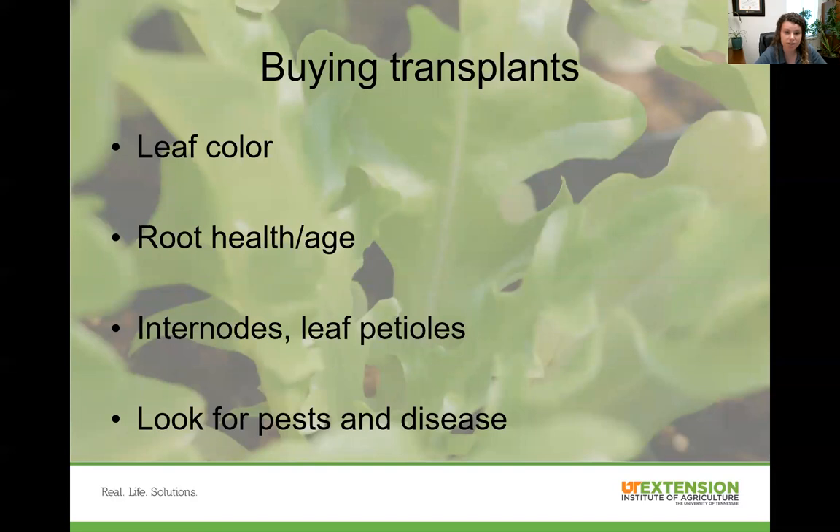When buying transplants, make sure you're getting a healthy plant. Look at leaf color, root health and age, the internodes and distance between them, and check for pests and diseases — we don't want to bring home an unhealthy plant into our garden. Yellow leaves on a lettuce transplant likely indicate it was dried out and ran low on nitrogen. A long distance between internodes can indicate the transplant was grown with too little light or too much nitrogen. Make sure roots are healthy and white — brown roots are not healthy.